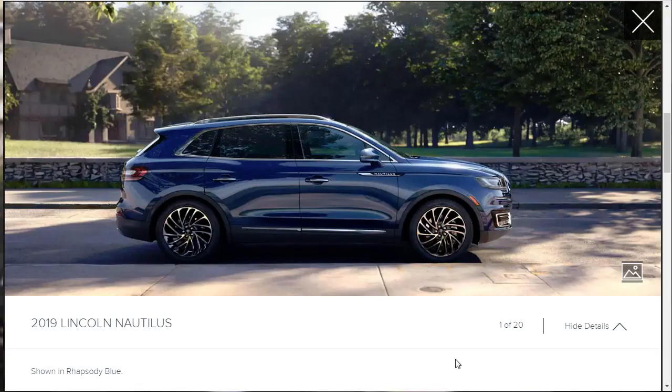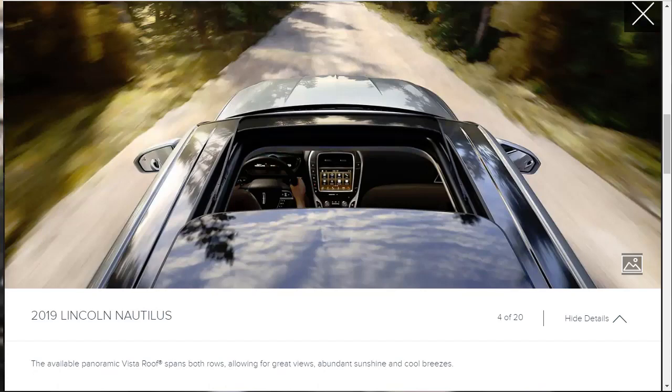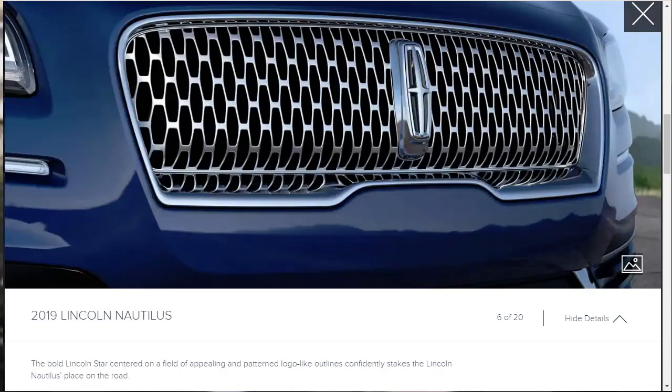Let's check out the gallery. They'll show some exterior photos, then interior photos, and below each image they have a 'show details' option with a snippet of information. This particular Nautilus is shown in Rhapsody Blue. One image highlights their lane centering, which is part of the available adaptive cruise control system — it uses data from the forward-looking radar and camera to provide continuous steering support to help keep the vehicle centered in the lane.